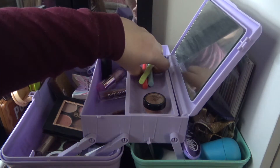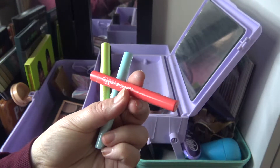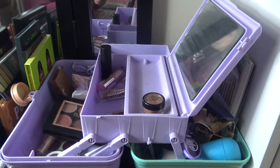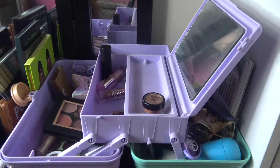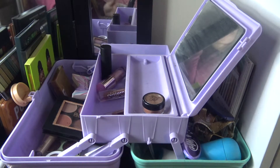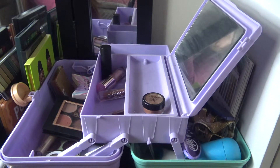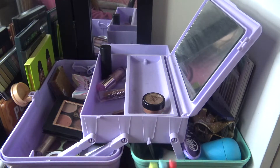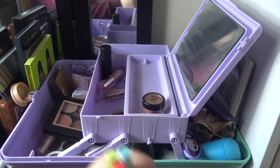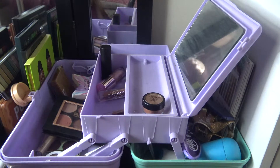Everything else is going to be put away. These are the ColourPop Powerpuff Girls color sticks — kind of like a stick shadow slash eyeliner type of situation. I was going to put them away, but thinking about it, the colors — including a reddish-pink — would probably all work for winter. So you know what, they're staying in.